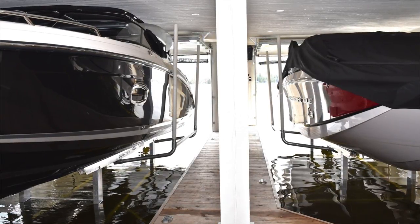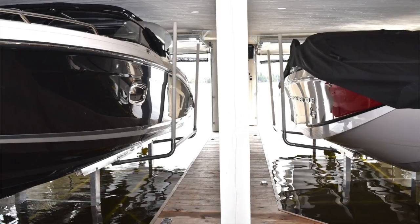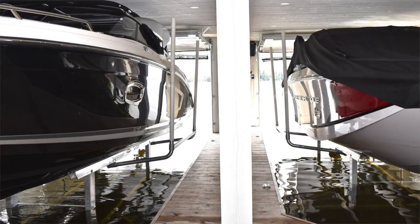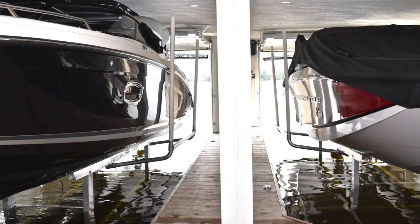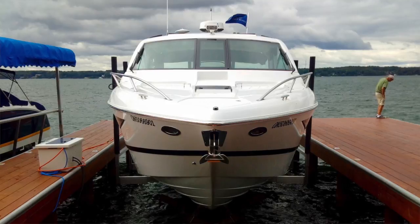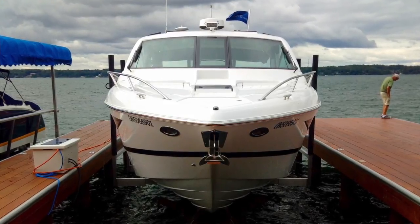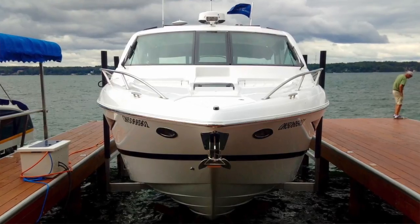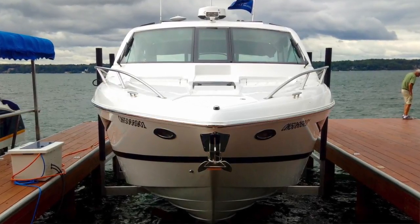This keeps the boats scratch-free and prevents them from hitting the dock, giving the customer the most help. Lastly, a 24,000 pound capacity Sunstream Sunlift we installed on Lake Simcoe.